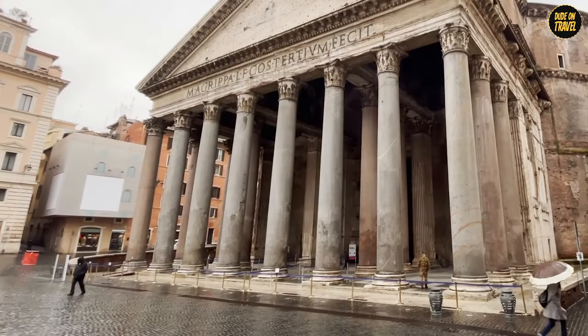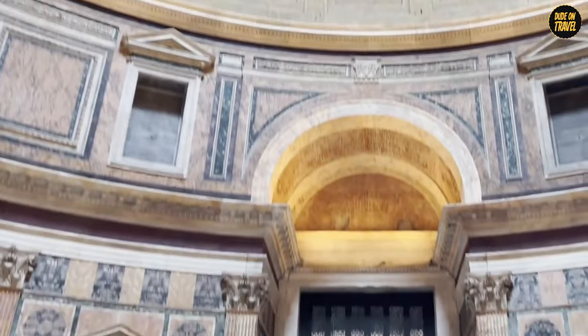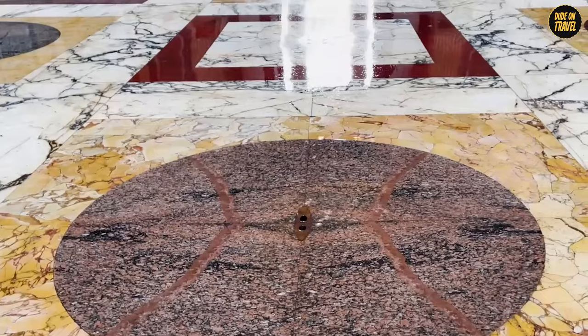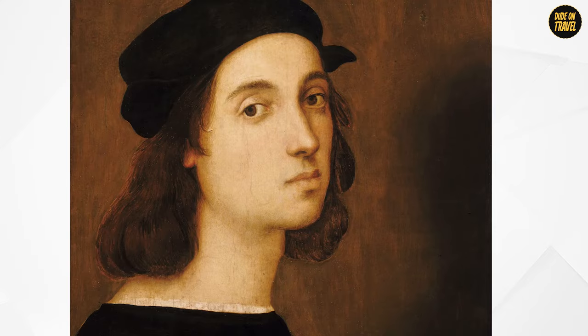And here's a quirky fact: when it rains, the water comes straight through the oculus. But don't worry, there's drainage — those Romans thought of everything. The Pantheon isn't just about architectural genius; it's also a VIP resting place for some of Italy's big names, like the artist Raphael and two Italian kings.